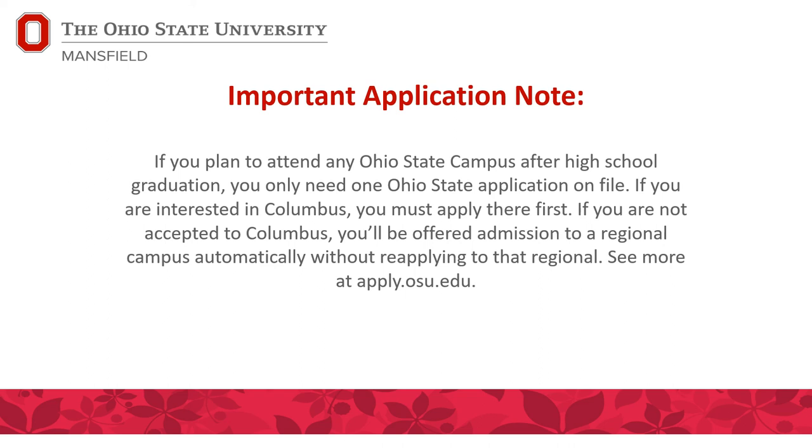Many students who apply to Columbus are also interested in the Mansfield campus. Note that you can only apply to one campus and have one application on file at a time. If you're interested in Columbus, we encourage students to apply there first because it's competitive admissions. If you're not offered admission to Columbus, you'll be automatically accepted to the regional campus of your choice without reapplying. See more on our website or at apply.osu.edu.